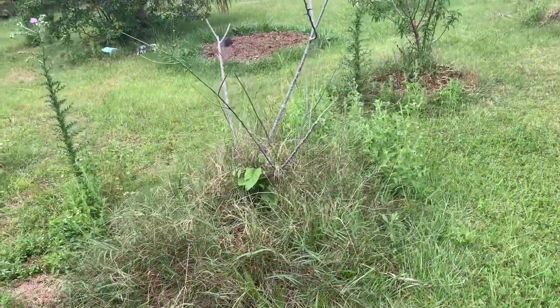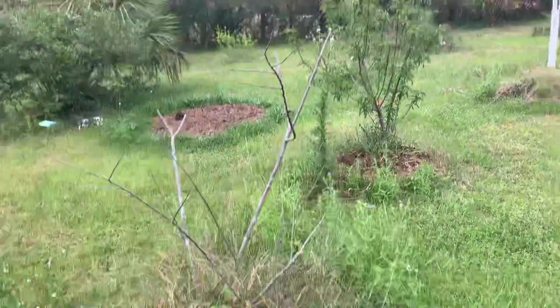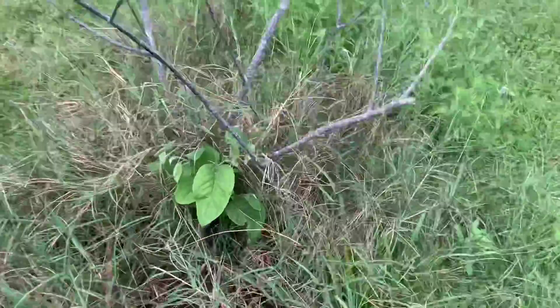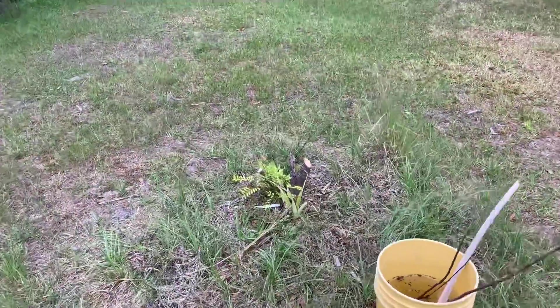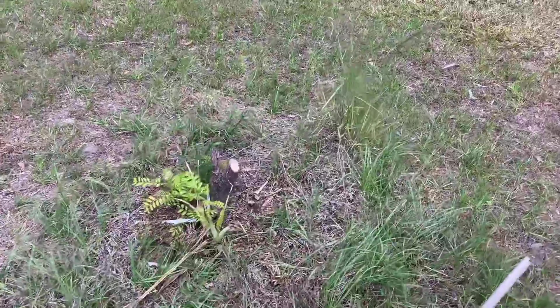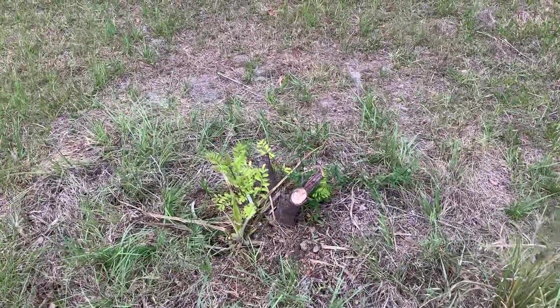I dug up the Geffner atemoya and repotted it — it's still alive. This is the Priestly — you can see it's coming back. Hopefully that's Priestly and not rootstock, but anyway it's still alive. The red hog plum is coming back — I don't think it's going to be too good long term, but it's still alive.